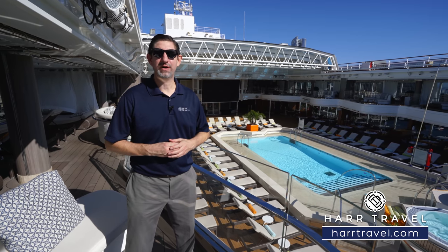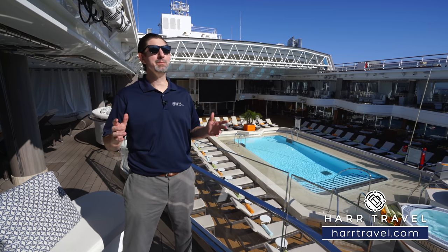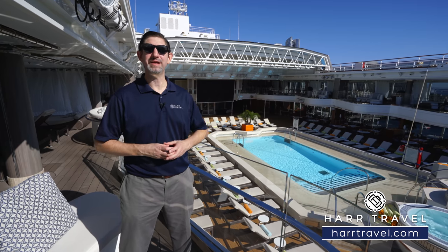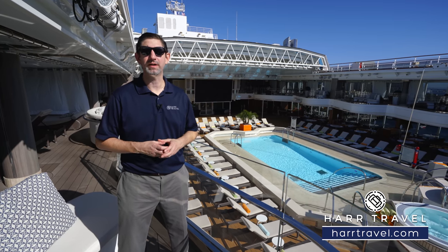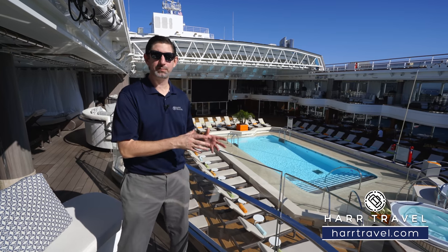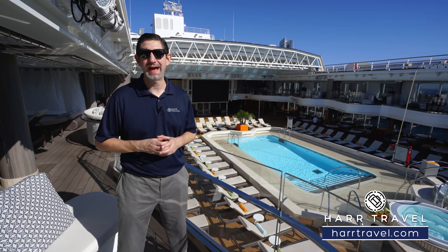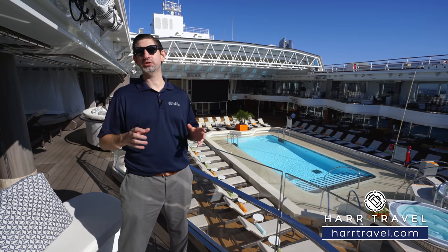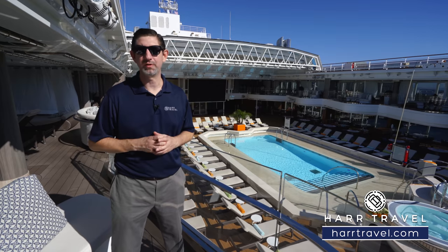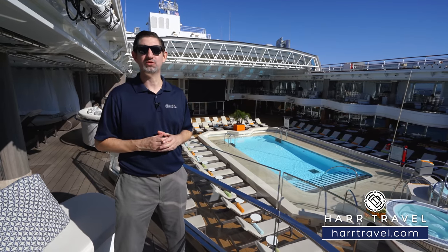Greetings everyone, this is Danny from hardtravel.com, your Holland America cruise experts, and today I'm on board the beautiful Koenigsdam. This ship is the first in the pinnacle class of ships for Holland America. What I love so much about this particular ship is all the concepts that Holland has developed over the years — the things that people love — they've specially designed this ship with that in mind. It's a beautiful ship from top to bottom. From a design standpoint, they have more specialty restaurants than on any other Holland America vessel, and what they've done with the live music is incredible.